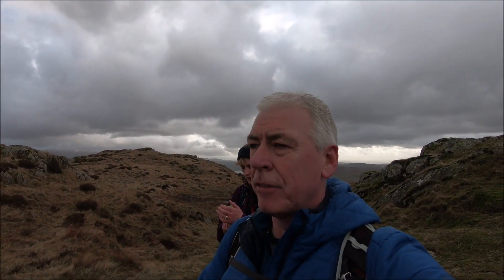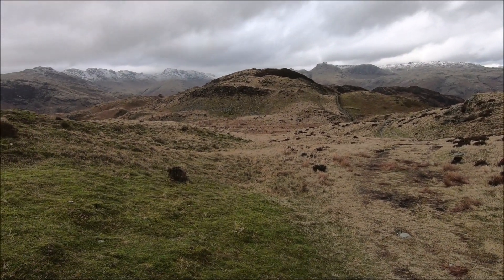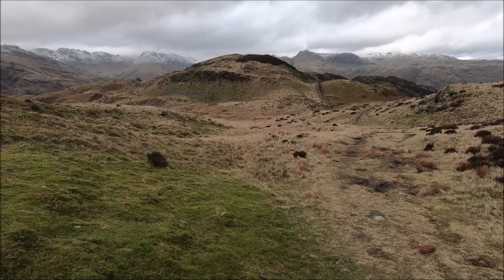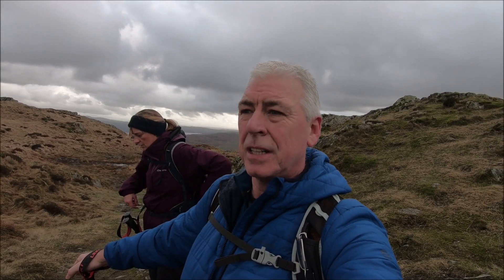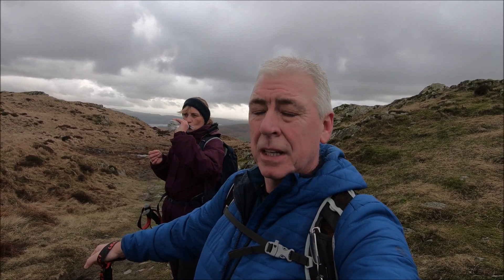We've got our first view of Lingmore Fell — we've just come up over the ridge and that's where we're headed. That's the top of Lingmore Fell, so we've got a bit of a down and then back up. Then we'll have a nice view of the Langdale valley, which is over there. So far so good, weather's been fine. It's a bit chilly up here — zero to minus two — and the wind chill is probably a bit lower.